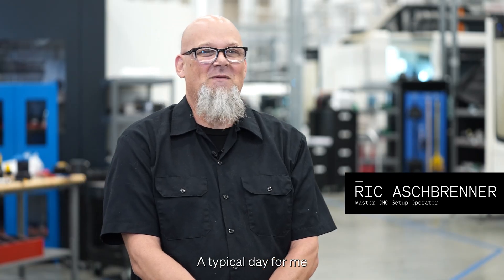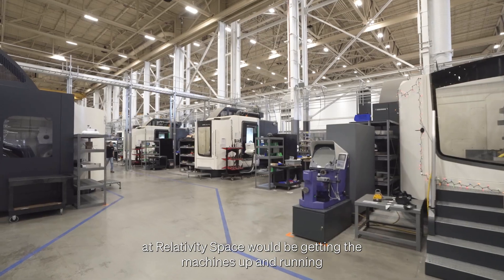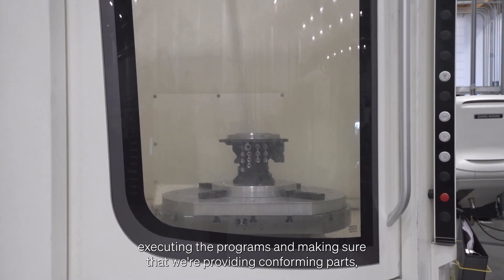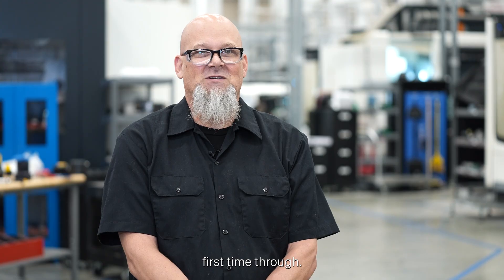A typical day for me at Relativity Space would be getting the machines up and running, making sure that we're on schedule to hit the delivery date, and then executing the programs and making sure that we're providing conforming parts first time through.